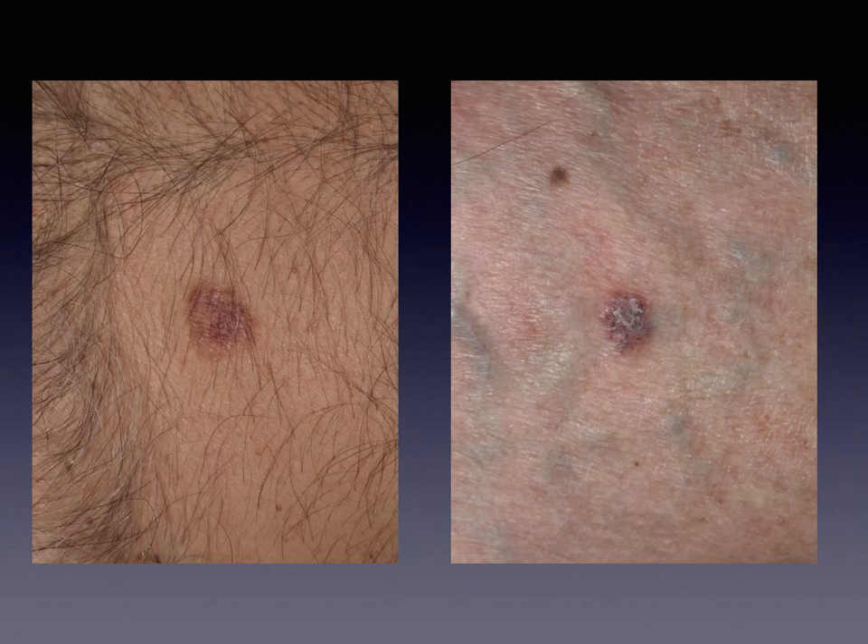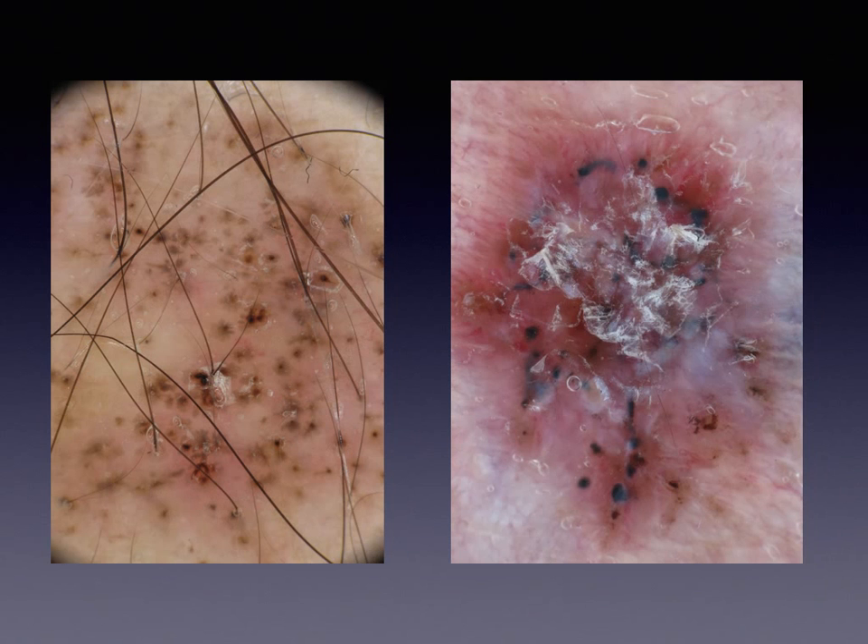In addition to enabling a very early diagnosis, dermoscopy provides other clinically relevant information, for instance by predicting the tumor subtype. These two clinically similar basal cell carcinomas differ significantly in terms of biologic behavior and should be treated in a different way. The tumor on the left is restricted to the epidermis, making it a superficial basal cell carcinoma, while the tumor on the right is invading the dermis — and dermoscopy, as we will see in the next podcast of this series, can provide this information.